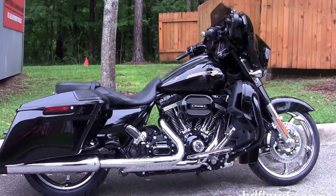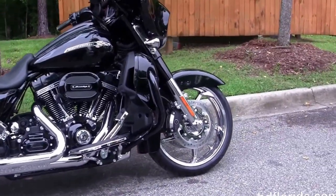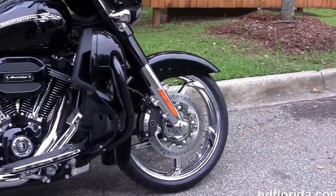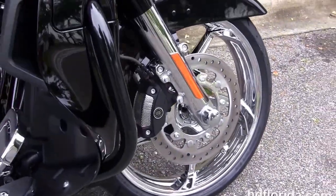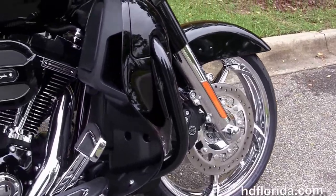The Street Glide CVO starts out front with the new 5-spoke Mirachrome Aggressor wheels with matching rotors and the 4-piston Brembo calipers. It's got the chrome and color matched 49mm front forks.